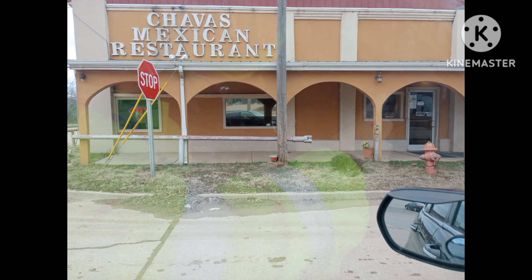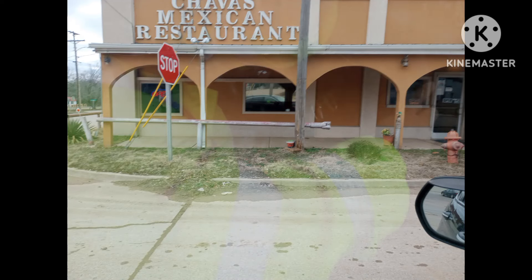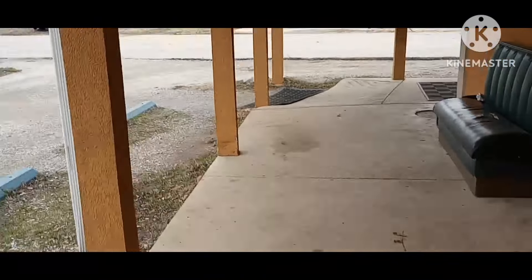We are currently in Yale, Oklahoma. We are going to eat at this lovely restaurant right here. What's the name of this place? Chavez. Chavez Mexican Restaurant here in Yale, Oklahoma.